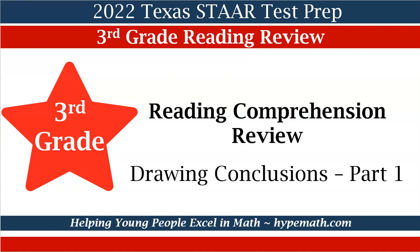Hello, this is Shea Jackson with Hype Math and Reading. In today's video, we will be reviewing for the 2022 Texas STAAR Reading Test for third graders. Our concept is drawing conclusions. This is part one.